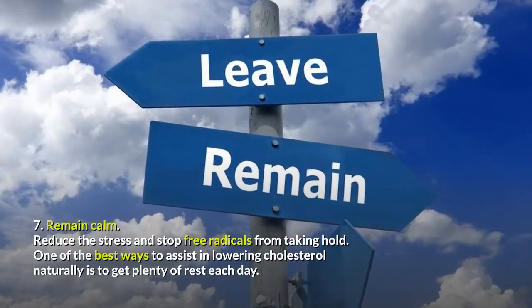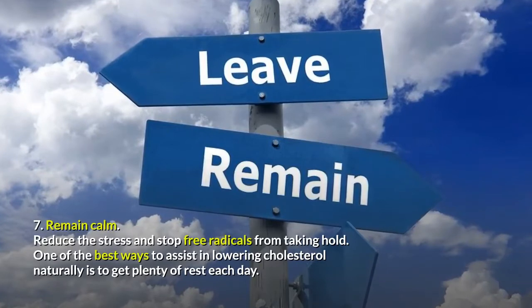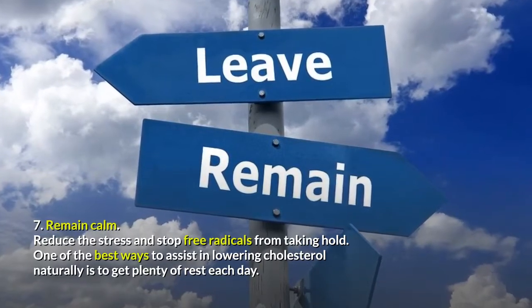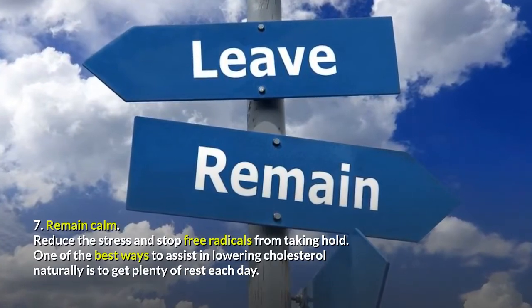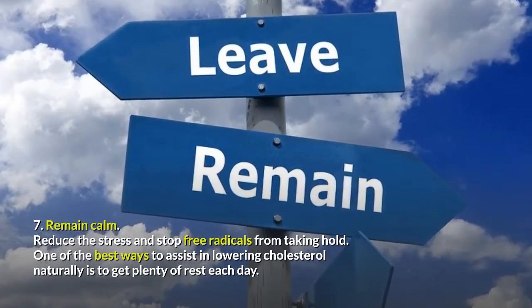Tip 7: Remain Calm. Reduce the stress and stop free radicals from taking hold. One of the best ways to assist in lowering cholesterol naturally is to get plenty of rest each day.